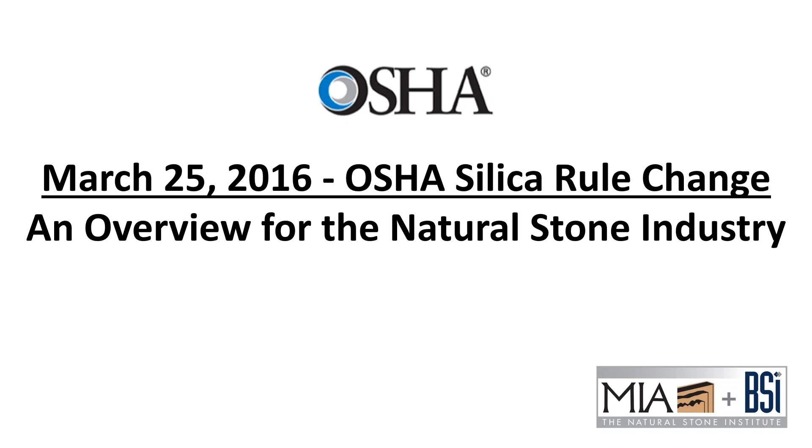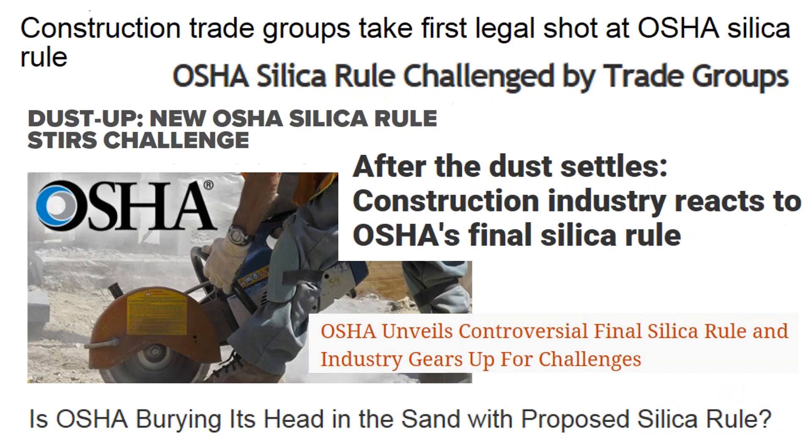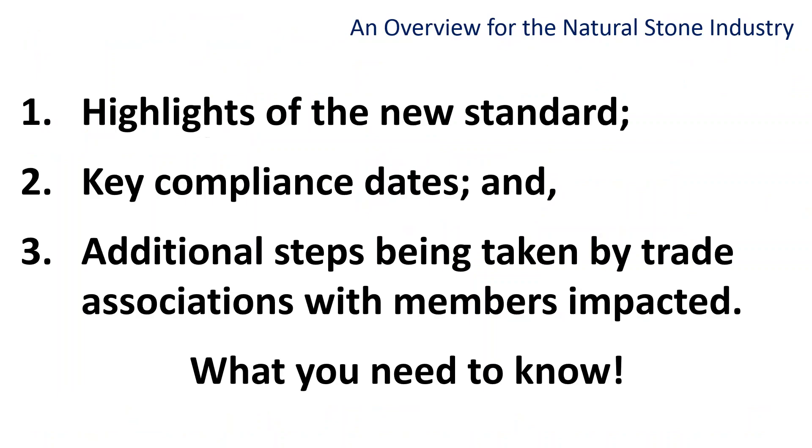On March 24, 2016, OSHA published a final workplace exposure standard for crystalline silica that cut the permissible exposure limit in half. Some in the stone industry view the new federal silica standard as unattainable, as well as costly and disruptive. Others argue that OSHA should have focused on crafting new and innovative ways to get more firms to comply with current silica rules, which have played a huge role in reducing the number of silicosis cases over the past 40 years.